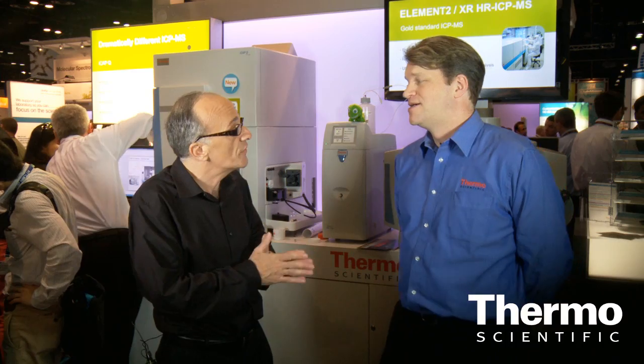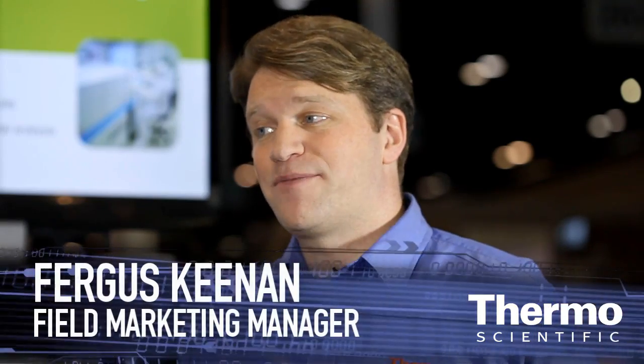Fergus, tell us why customers are so excited — it's a game changer with the Thermo Scientific iCAP-Q. The new iCAP-Q really is a game changer. It's a phenomenal new ICP-MS system.